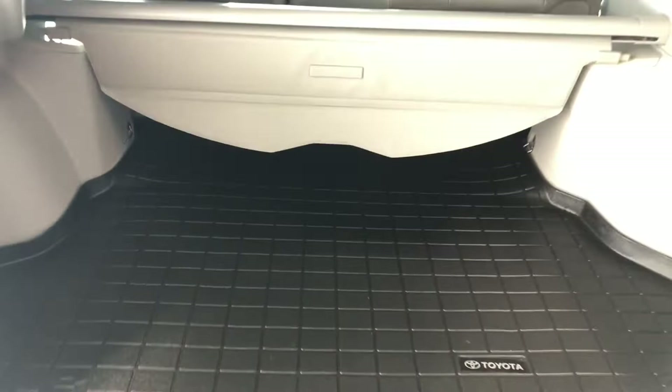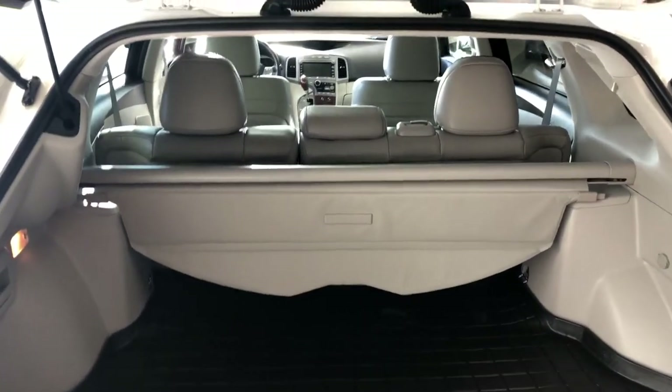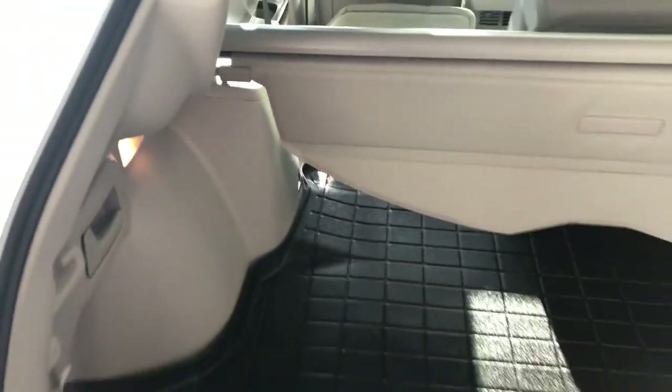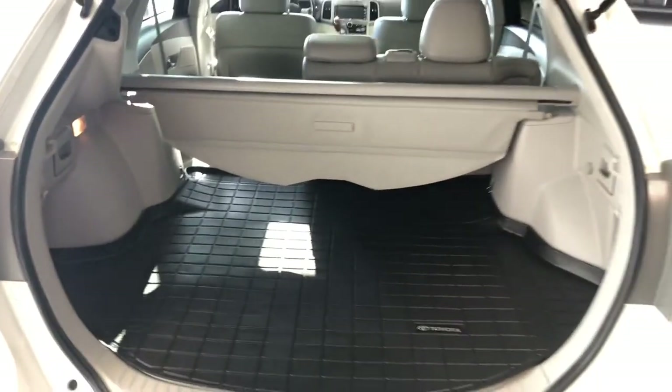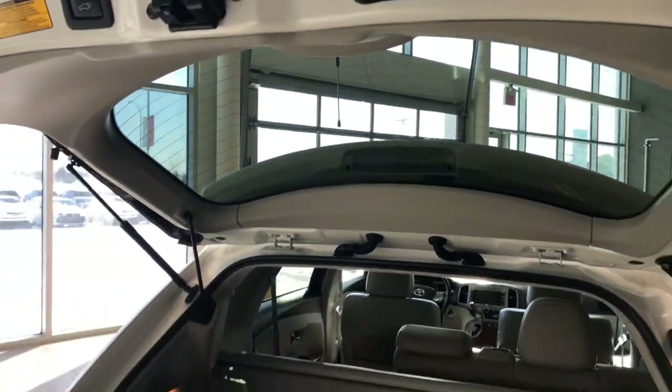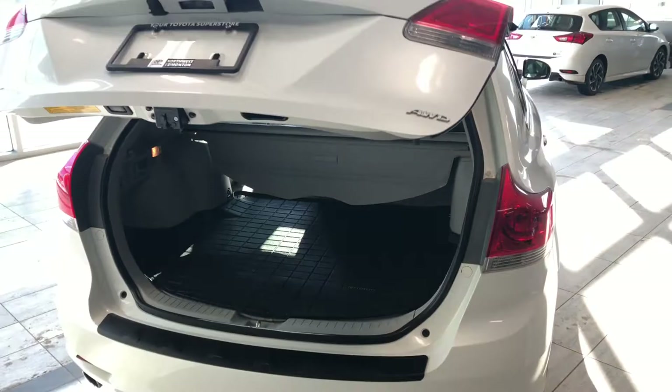You also have this nice Toyota cargo mat for the Venza in case you have any harsh objects — the fabric underneath will be protected. As mentioned, the rear seats do fold down for that extra bit of room, and you have these convenient handles on both sides so you don't have to go all the way around to put those seats down. To close up, there's a little button up top — press that and the power liftgate will close on its own.